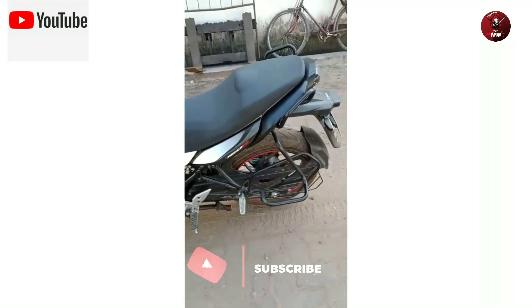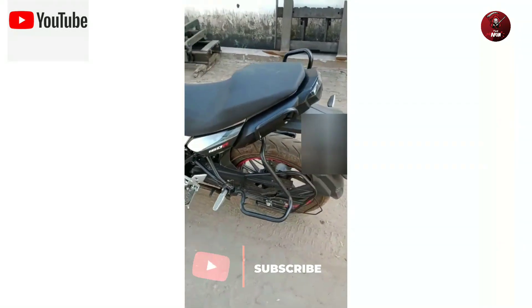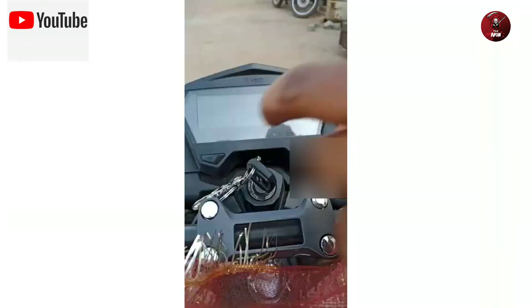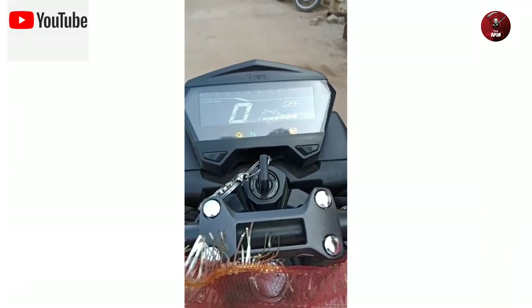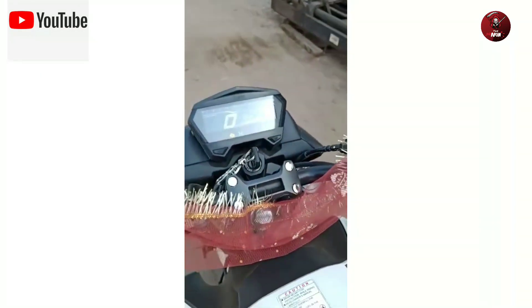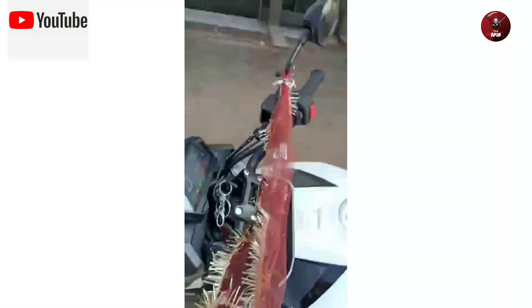It's going to be on-road price and details, so we will see you in the video.